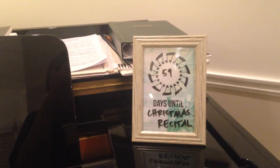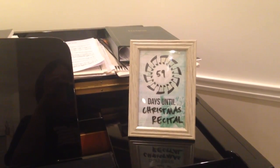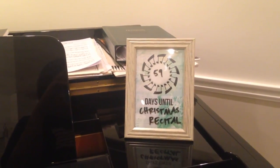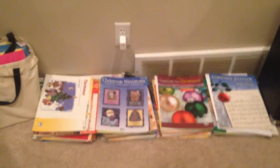There's a sign on Joy Morin's Color In My Piano blog. My students enjoy seeing how many days until the next performance. We just had our fall recital, so we're getting excited about Christmas. You can see I have lots of Christmas music we're going through right now.